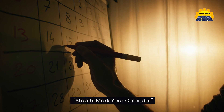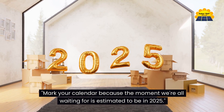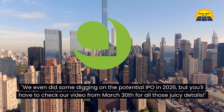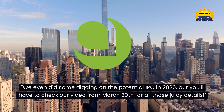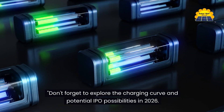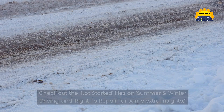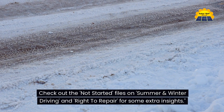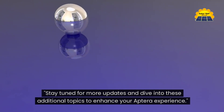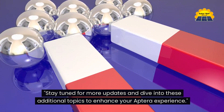Step five: mark your calendar, because the moment we're all waiting for is estimated to be in 2025. We even did some digging on the potential IPO in 2026 — check our video from March 30th for all those details. Don't forget to explore the charging curve and potential IPO possibilities in 2026. Check out the not-started files on summer and winter driving and right to repair for some extra insights.